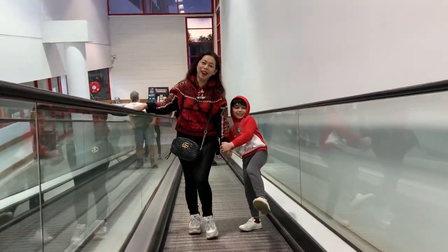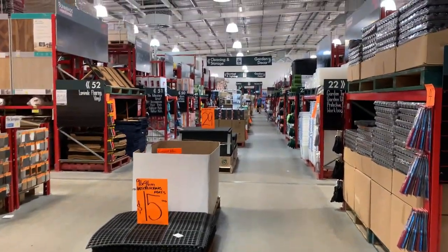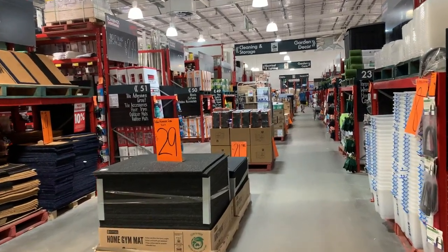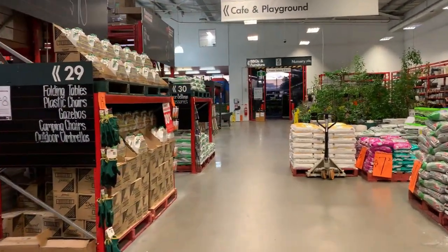Hi guys, we're here at Bunnings now. It's good that we come here on a weeknight because there aren't many people. I plan to buy a rubber tree, swiss cheese monstera, and fiddle leaf fig tree. Let's see if we can get it — let's go!